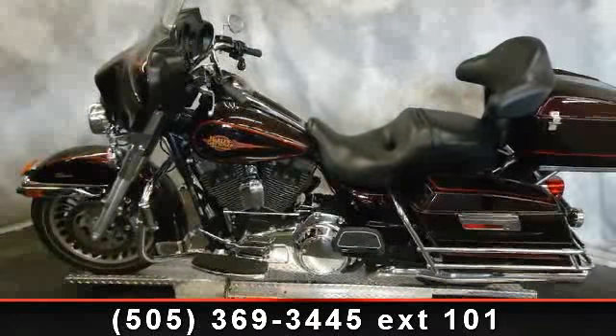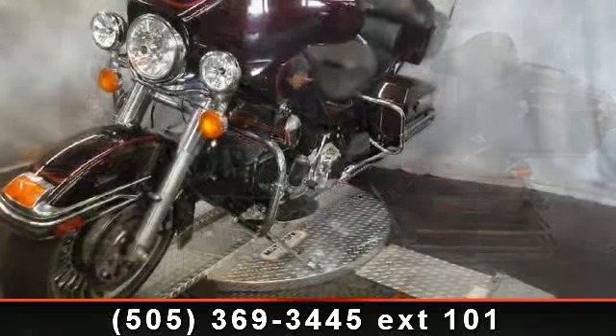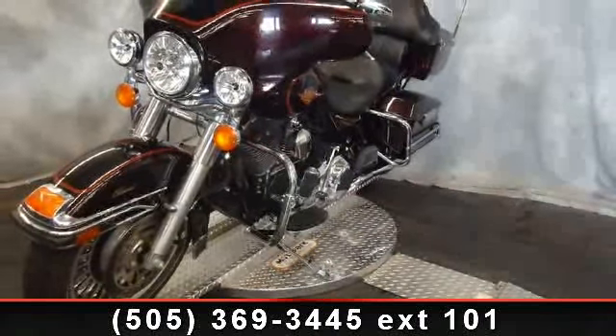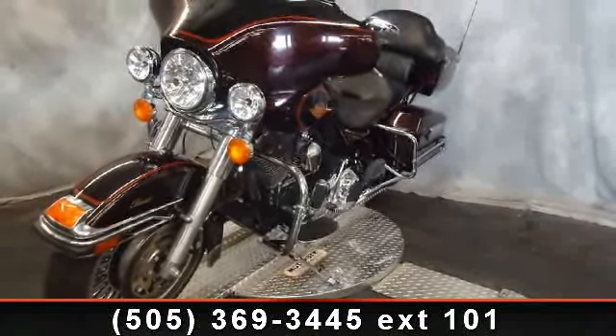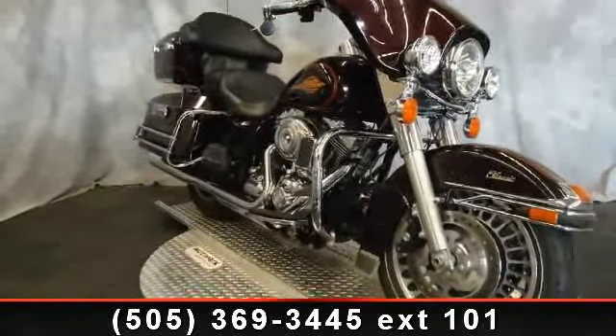Imagine yourself on this 2011 Harley-Davidson FL HTC Electroglide Classic. If you're looking for a solid bike, look no further. Low mileage is an important factor in your purchase, and this vehicle delivers a low odometer reading.